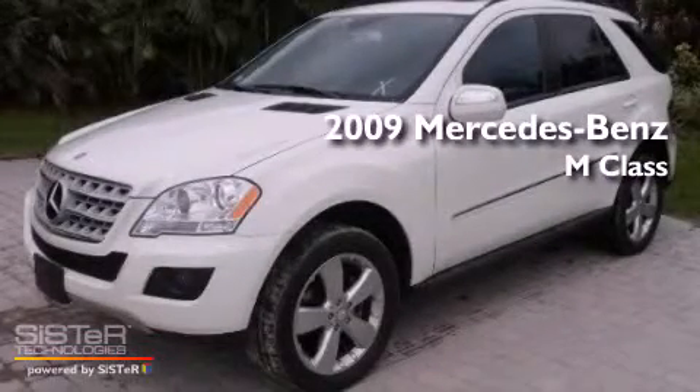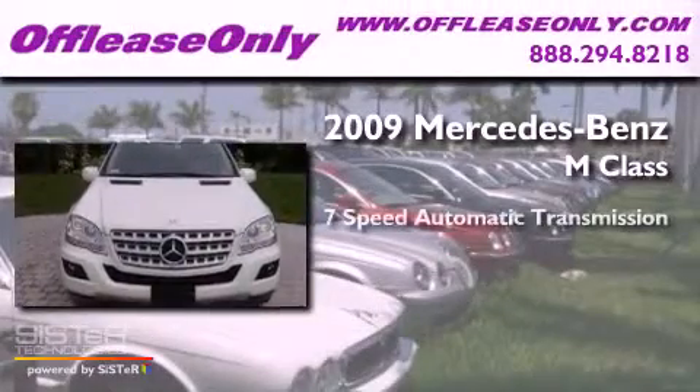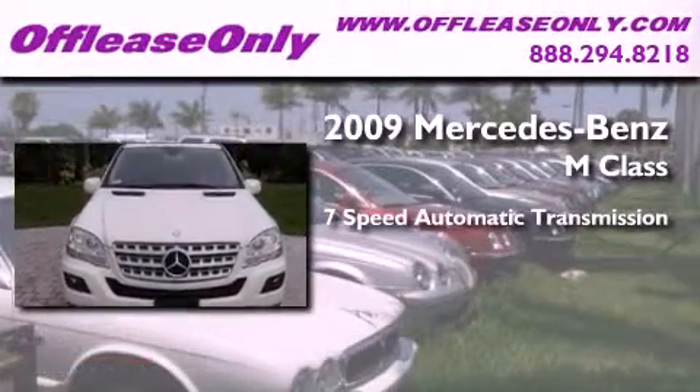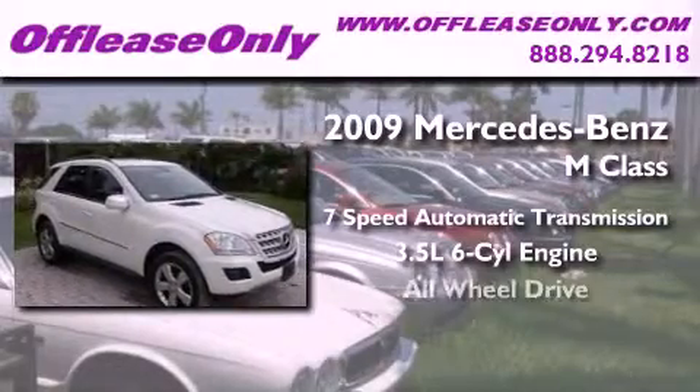This is a 2009 Mercedes-Benz M-Class. This crossover has a 7-speed automatic transmission, a 3.5-liter V6, and all-wheel drive.